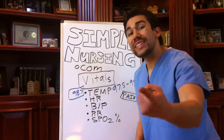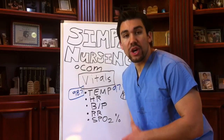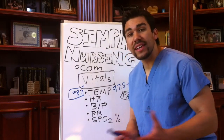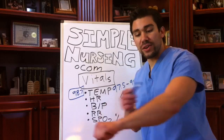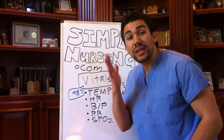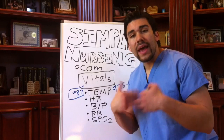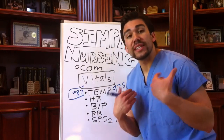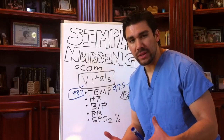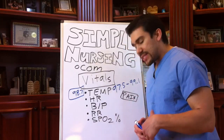One major thing that influences temperature is infection. Infection increases your temperature. Whether it's in your toe, your lungs, or your skin — cellulitis for example — if you touch the site of infection it'll be warm. Once that infection reaches the bloodstream, the body tries to burn it up and that's when we get a fever.